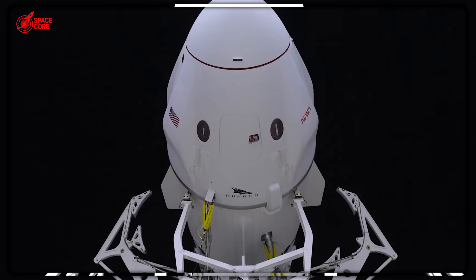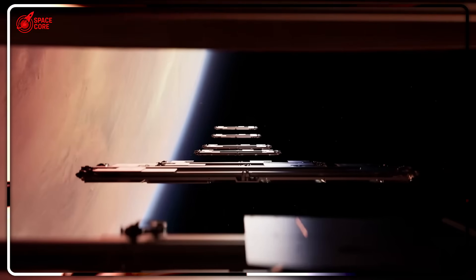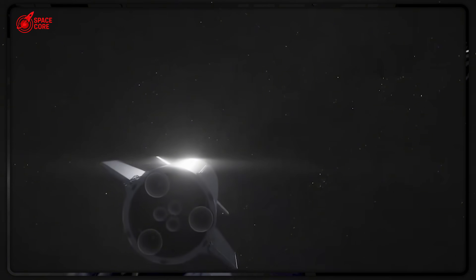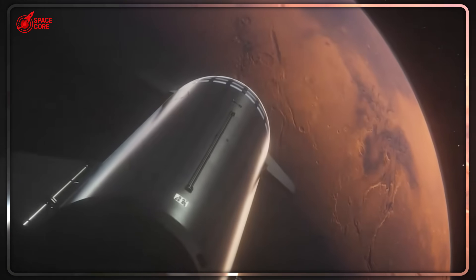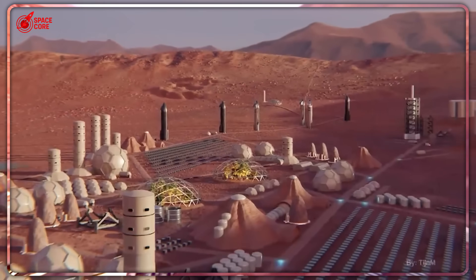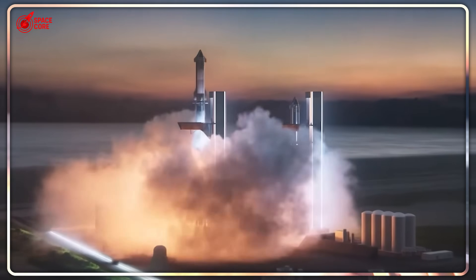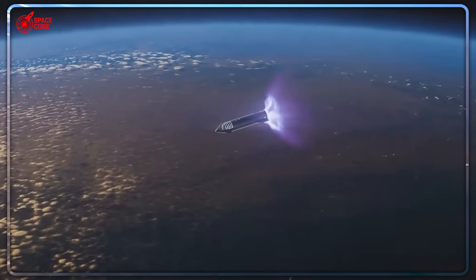NASA actually considered this exact concept decades ago using space shuttle external tanks — but those were just hollow cylinders. Starship comes pre-equipped with life support, structural integrity, and advanced systems. The economics are so insane they almost seem fake. Traditional commercial space stations cost billions and take a decade to develop. You could build and launch an entire orbital city of 20 Starships for less than $500 million — cheaper than most highway construction projects.